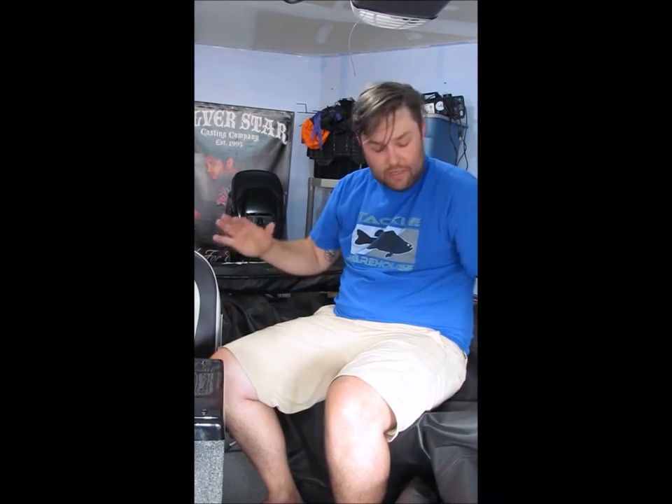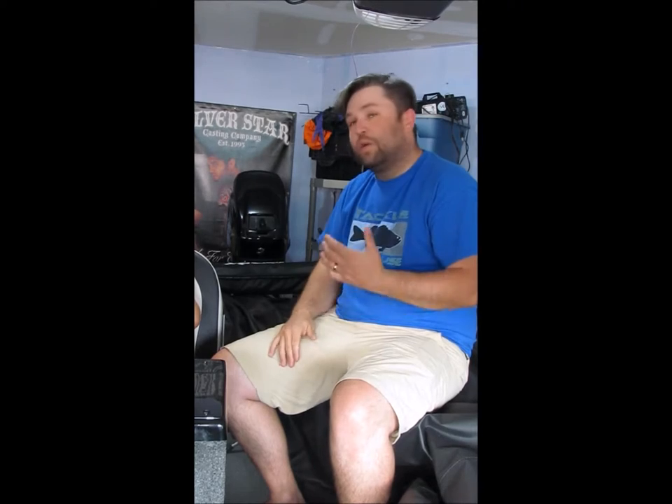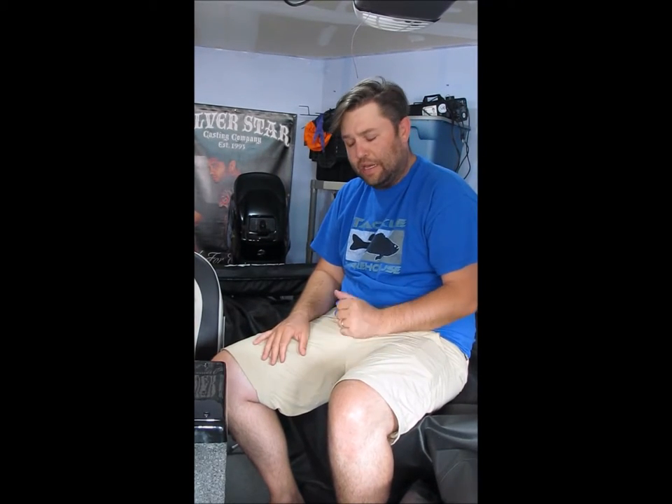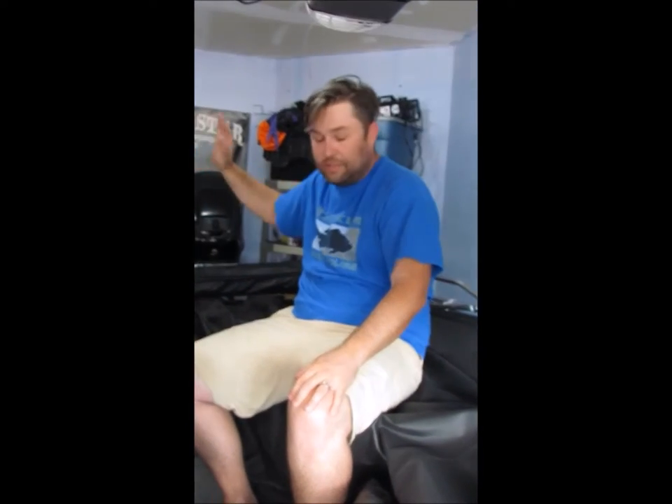We've got the tarp and the canopy — the bimini, as I'm being told it's called. It's been great to have on really hot sunny days out on the lake with the kids. I will admit it does cut down a bit on casting when you have so many people on there — you really lose your side casting. But luckily there's enough floor space at the front and back that you can still do some nice casting.